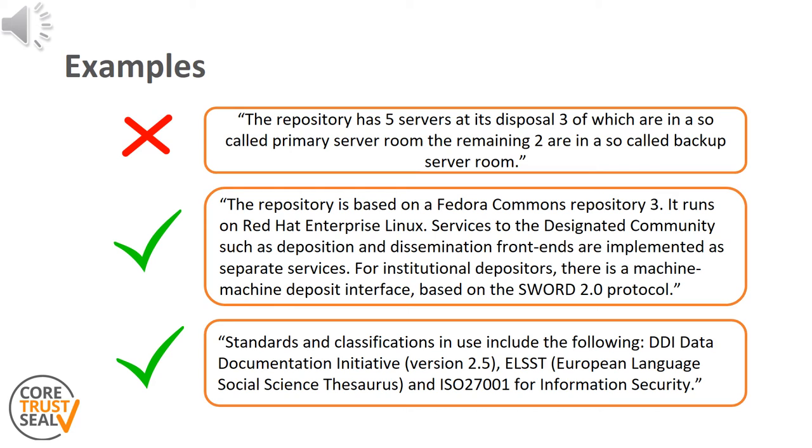A couple of example statements are presented here to further explain what sort of evidence is expected for requirement number 15. Please note that these are samples and by no means a complete response statement. The first example provides too little information — an architecture diagram depicting the server room's location and connection should be added, including server description as well as details on the backup strategy. The next two examples provide technical details which reflect the overall organization and community standards which have been implemented, and could be complemented with a high-level architecture diagram.